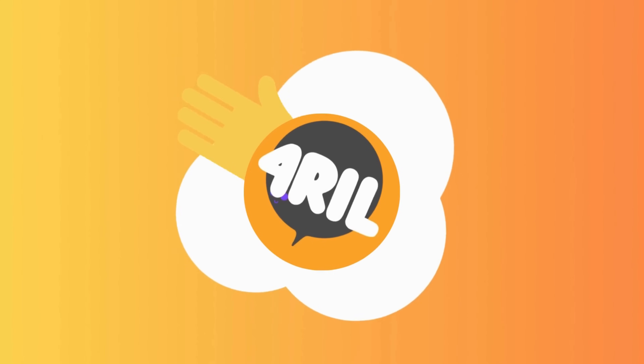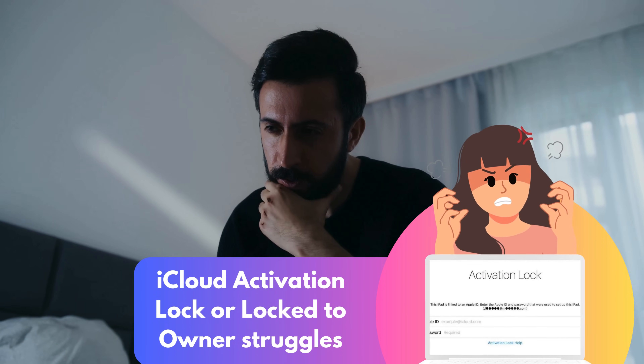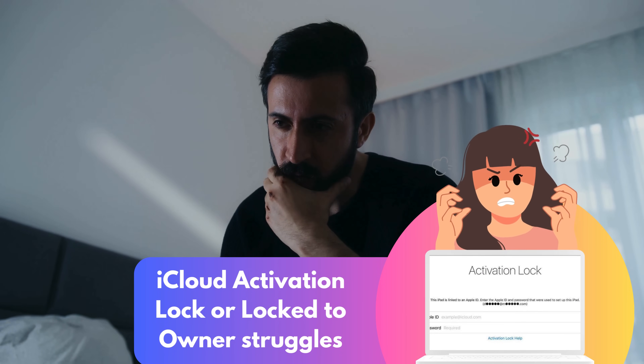Hey there, it's Anna and welcome back to For Real. If you've landed on this video, you're likely dealing with an annoying little hiccup — the dreaded iPhone locked to owner message, also known as the iCloud activation lock. It can be a real pain, can't it?